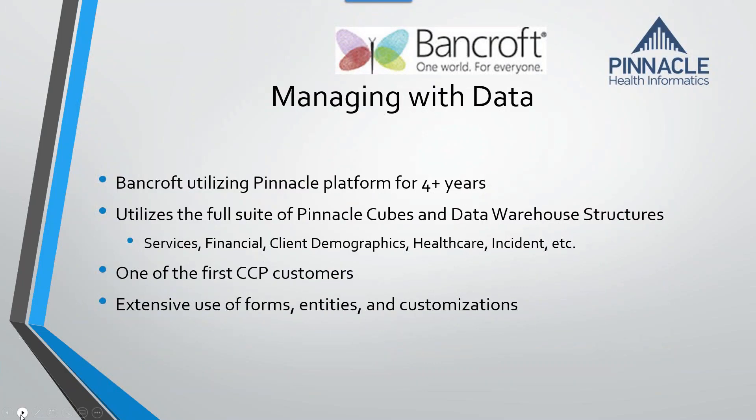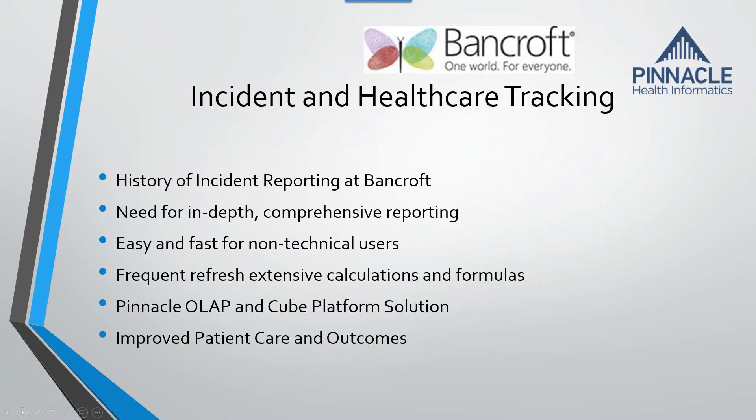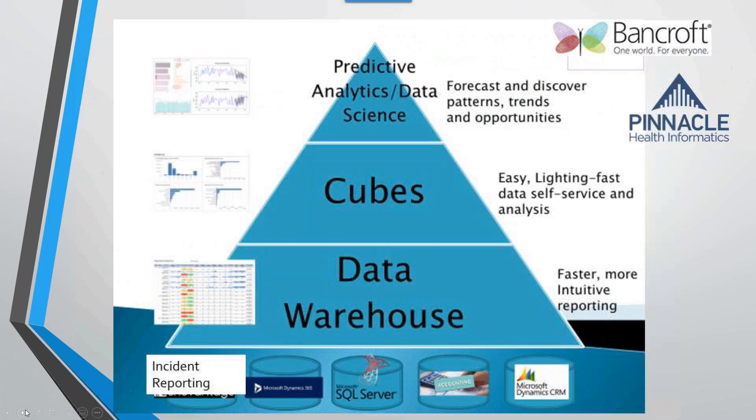Going back to the Bancroft project — the intent is to aggregate a ton of data. Their incident reporting system aggregates a ton of data, but it's really hard to get the data out of it. They needed a way for non-technical users to be able to slice and dice, drag and drop, and look for trends. By utilizing the Pinnacle cubes, they can do exactly that, and non-technical users now use this every single day to manage all of their incident reporting.